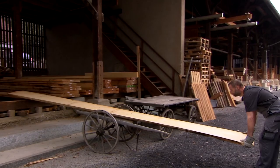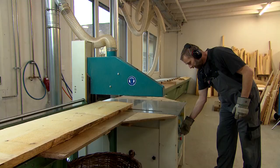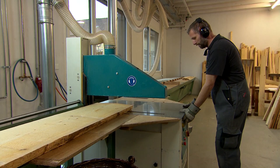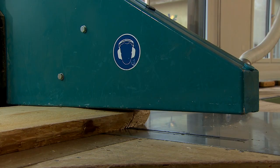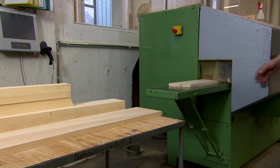Here, a plank of spruce is collected from the wood store and transported to the cutting shop. The pieces of wood are then planed and subjected to further processing in the machine room.